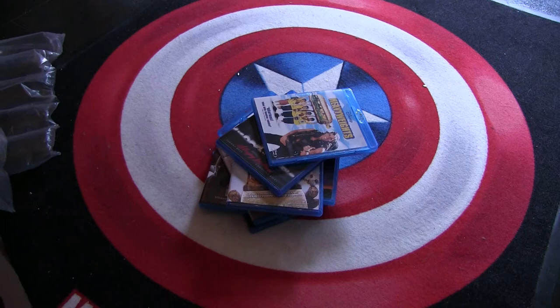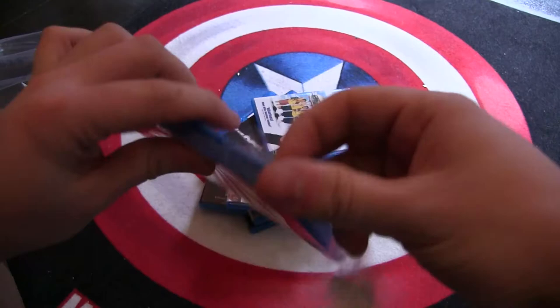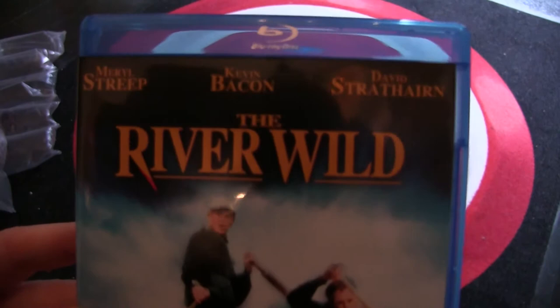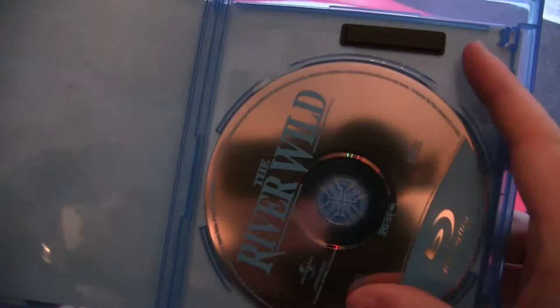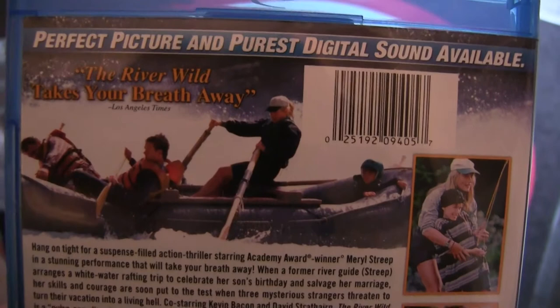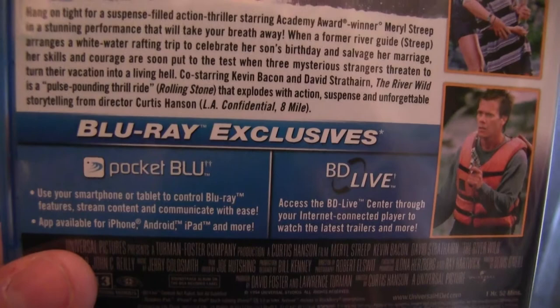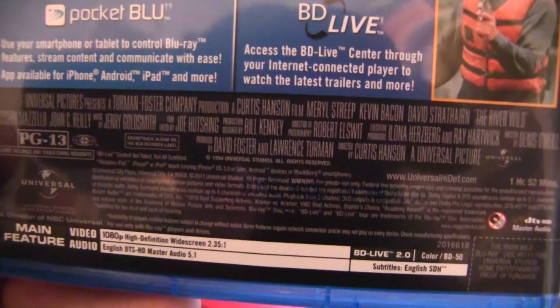Next we have The River Wild. This movie I saw a lot as a kid — I've never had it on DVD. This is the first time owning it. I watched it on TV and on video. It's Meryl Streep and Kevin Bacon. Some Blu-ray Live features, which I've never once in my life used. Looking forward to watching that one.